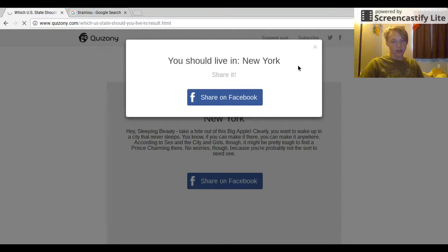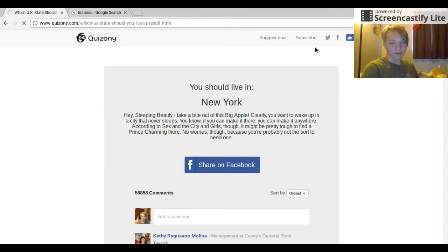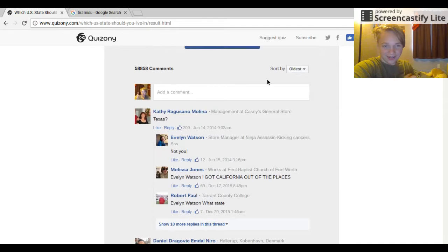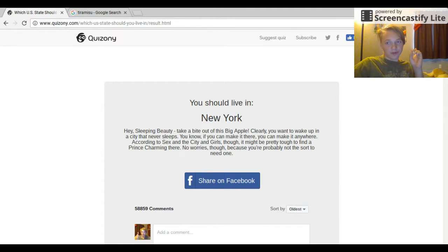You should live in New York — no! I got California out of all the places. If it said Arizona I'd put Arizona, but it's not in there. Let's see if I can get one more. I'm going to try one more time.